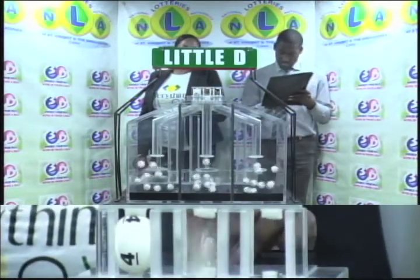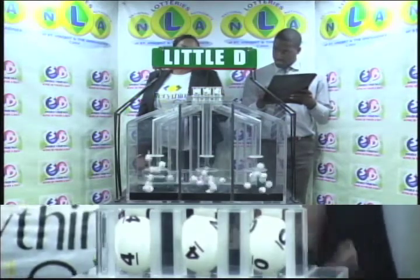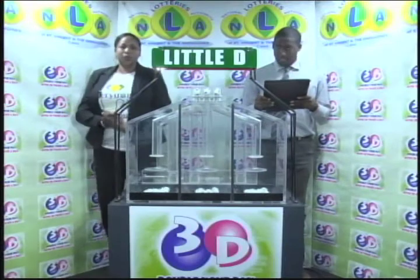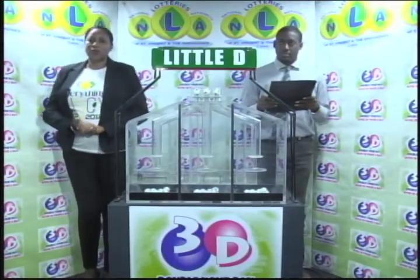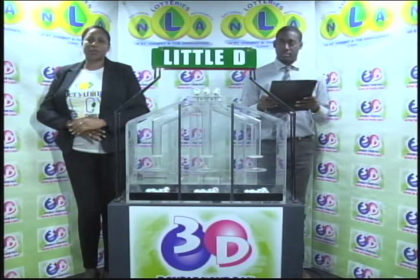Our third and final draw is for the Little D winning number, and that's 4, 4, 0. The Little D winning number confirmed: 4, 4, 0. Remember, this afternoon's draw is under the supervision of the auditing firm of BDO, represented by Mr. Jumandi Thomas.